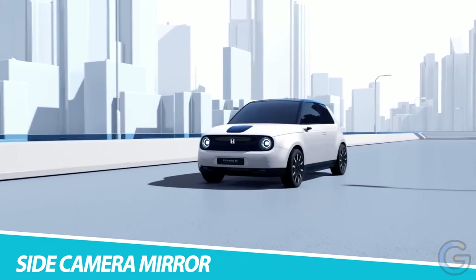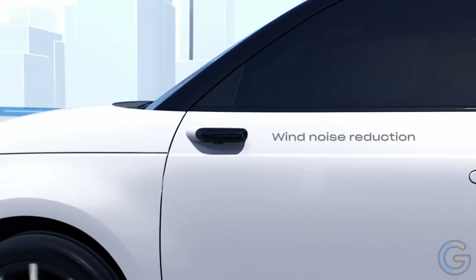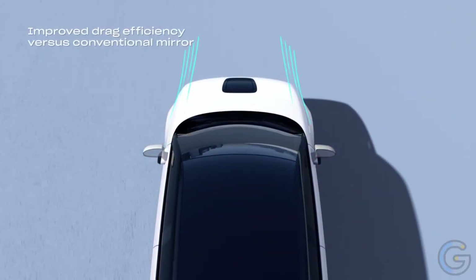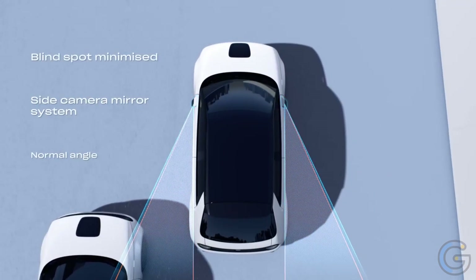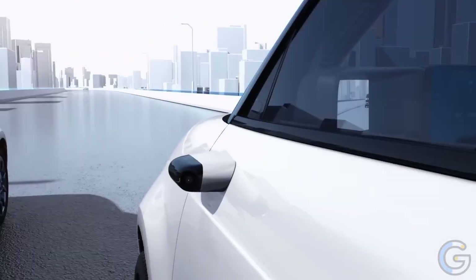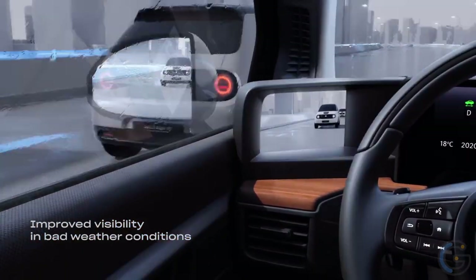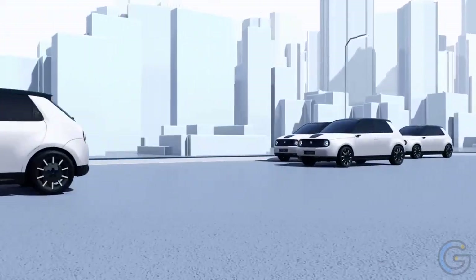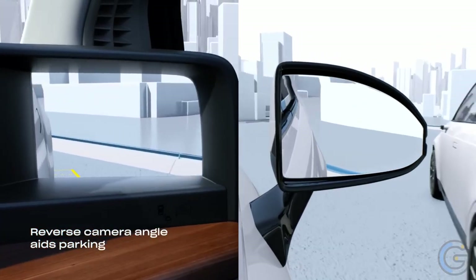The Honda e-side camera mirror replaces traditional side mirrors on the Honda e electric vehicle with a camera system. Instead of physical mirrors, two cameras are mounted on either side of the car, and their live feed is displayed on screens inside the car, providing the driver with a view of the sides and rear of the vehicle. The system helps improve visibility and reduce blind spots, offering a wider and clearer view than traditional mirrors, with the ability to adjust to changing light conditions.